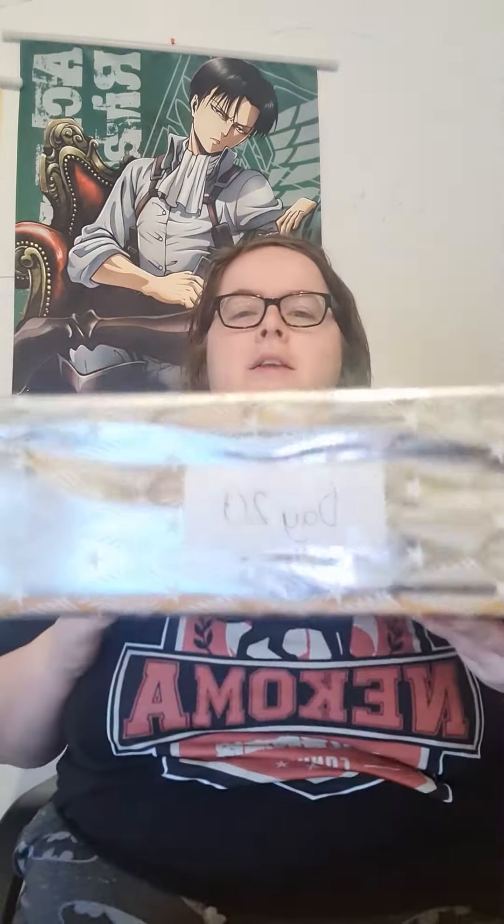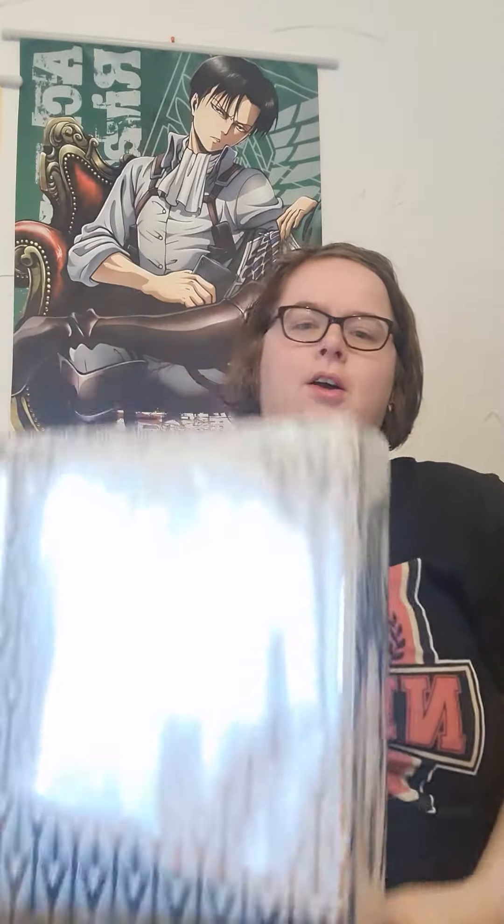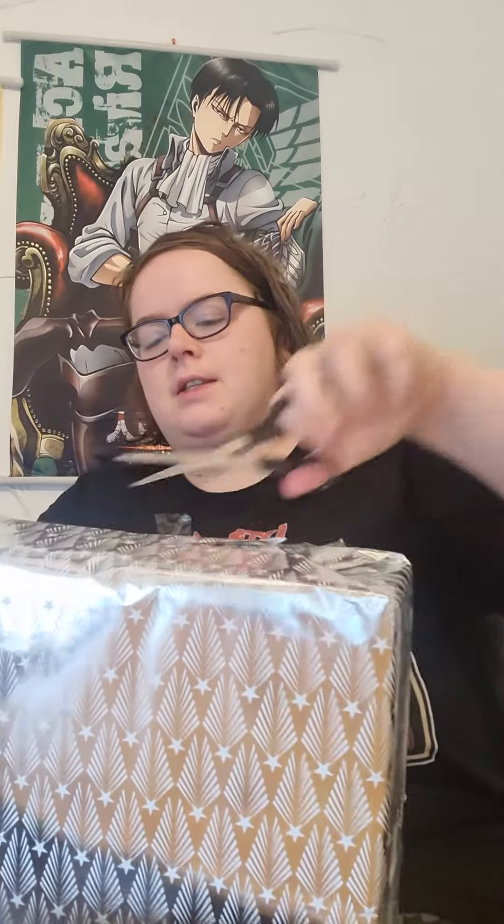Hey guys, what's going on? It's the Nerdy Tiger here with day number 20 of our Nerdy Advent series, getting into a series of larger parcels now. Whether they're absolutely massive boxes with microscopic packages inside, I have no idea, but we will find out.